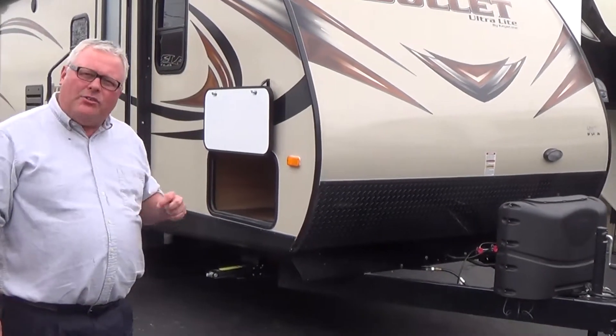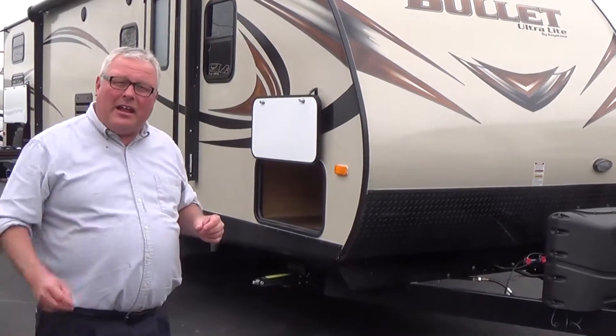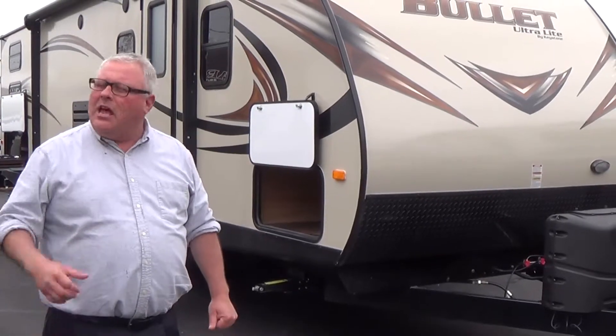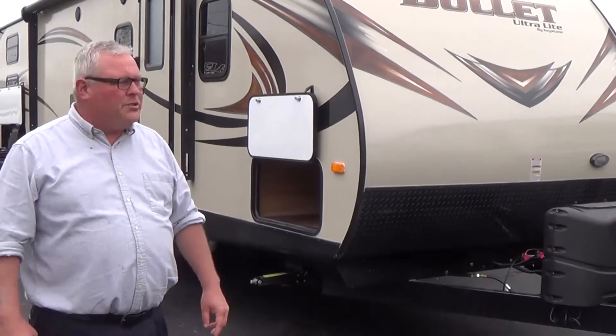This is an ultralight travel trailer with some size to it. This does have a slide out on it and it is two bedroom, but this trailer only weighs 5,500 pounds. Lightweight pickup trucks and a lot of sport utility vehicles — no problem. They do a good job towing this trailer.